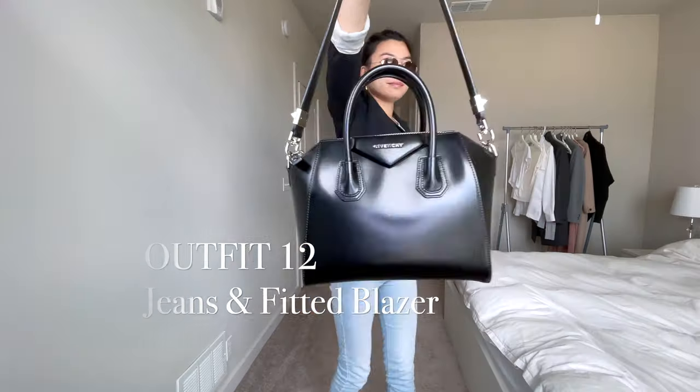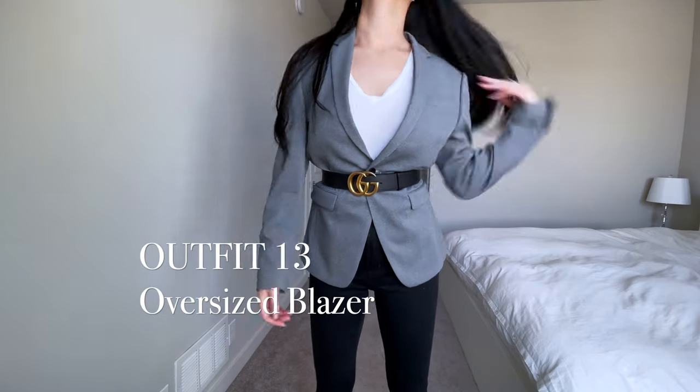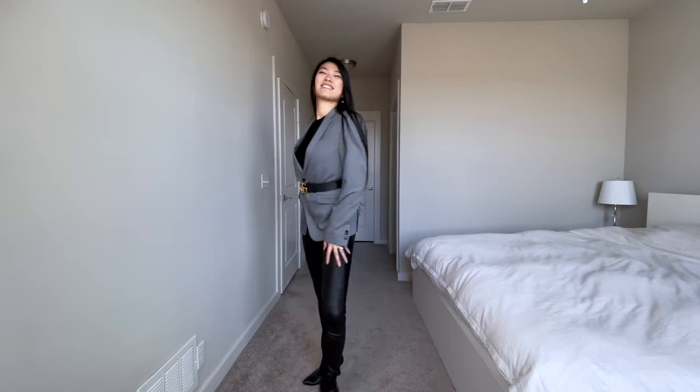You have multiple options when you wear your belt with your blazer. You can either use it as a regular belt on your pants or to belt your blazer and give yourself a different shape.